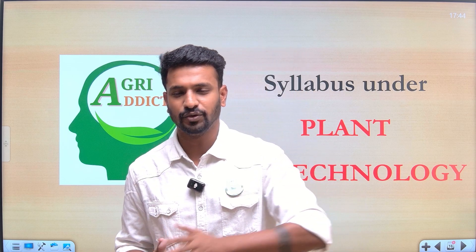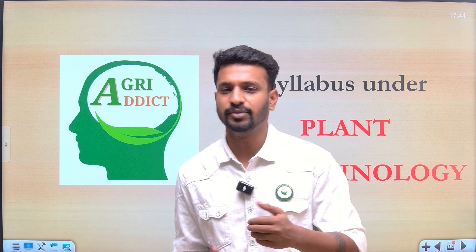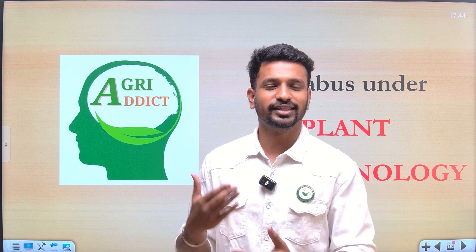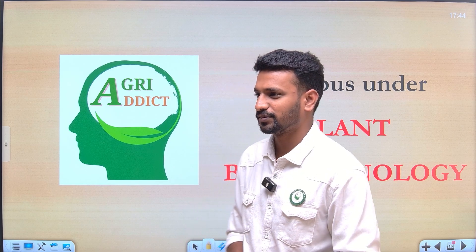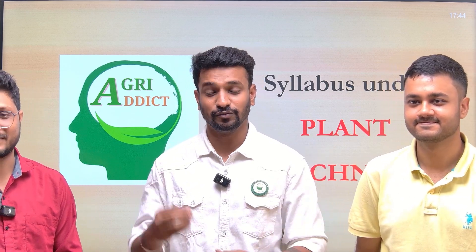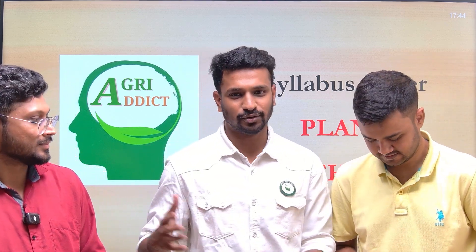We are now going to start our discussion regarding plant biotechnology, which is one of the subjects under the ICAR PG exam. You need to clear this exam to get into MSc studies at SAUs and deemed universities for agriculture. I now invite both MSc scholars to introduce themselves and discuss their preparation journey, the different books they used, and everything related to the exam.